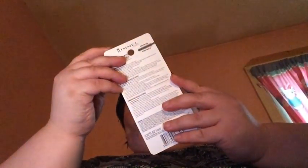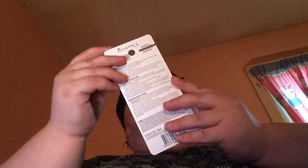It looks like there's one item left — this is Rimmel London Lash Accelerator. It helps grow your lashes.